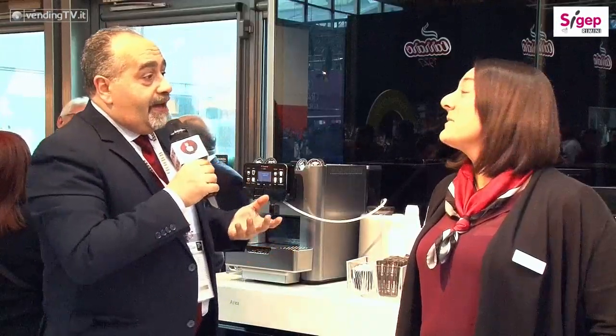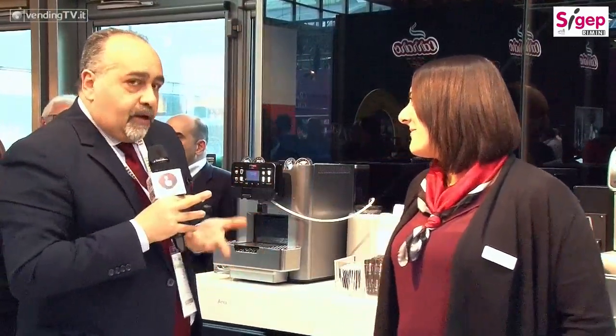SIGEP 2017 non è SIGEP 2017 se non c'è SAECO, che per la prima volta espone in questo salone internazionale del gelato, della pasticceria, della panificazione e anche del caffè. Abbiamo qui con noi Laura Nicolosi, la responsabile marketing di SAECO Vending, che invitiamo a salutare. Buonasera Fabio e buonasera agli amici di Vending TV.